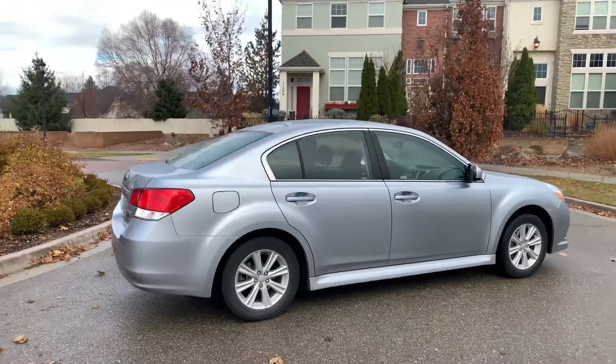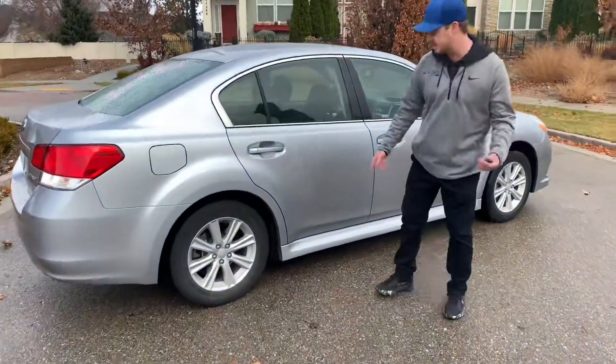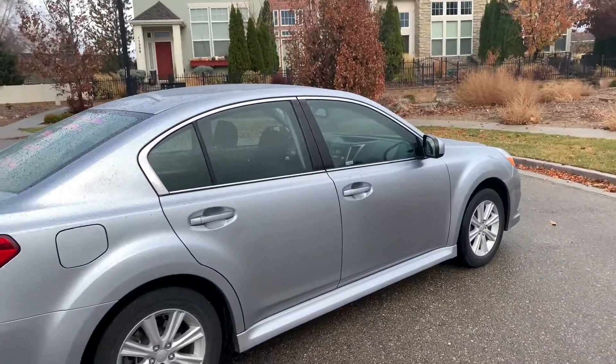I think that's a huge shout out to Subaru and their symmetrical all-wheel drive. As you can see, adult-owned. The body is in perfect condition. The only thing I can see is just this little dent here. But for an eight, nine-year-old car, that's to be expected.